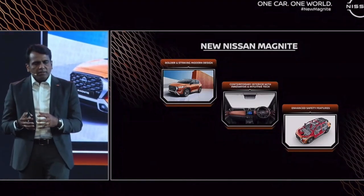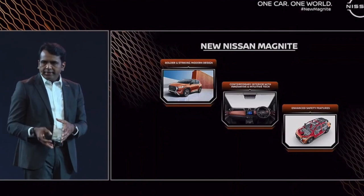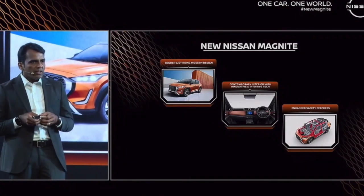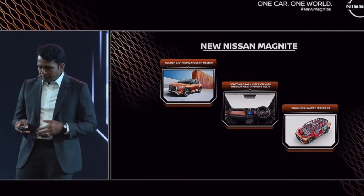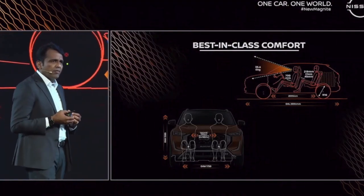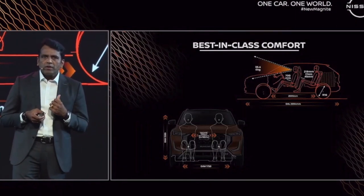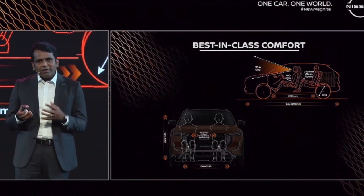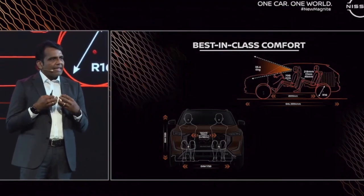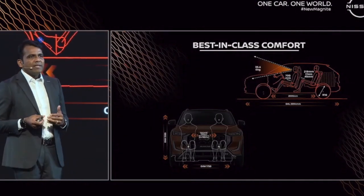The second pillar is contemporary interior with innovative and intuitive technology, and the third pillar is enhanced safety features. What do we mean by contemporary interior with innovative and intuitive technology? One key feature is best-in-class inside roominess. The interior space is best in class for front passenger room, shoulder room, rear knee room, and front visibility — best in class in the segment.